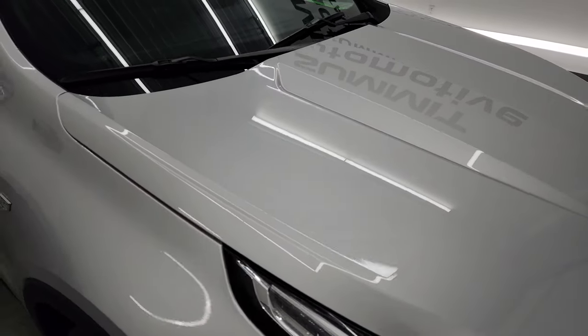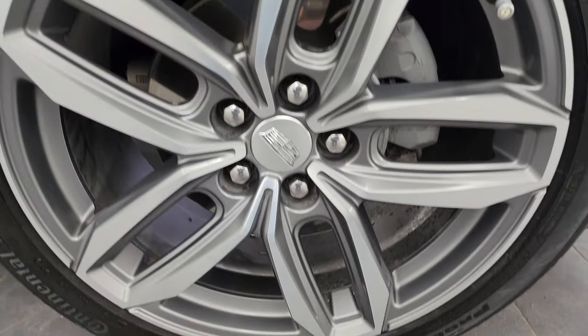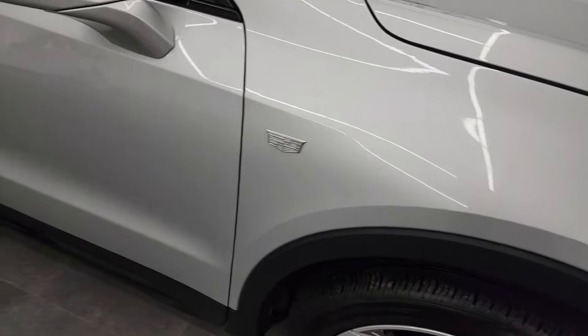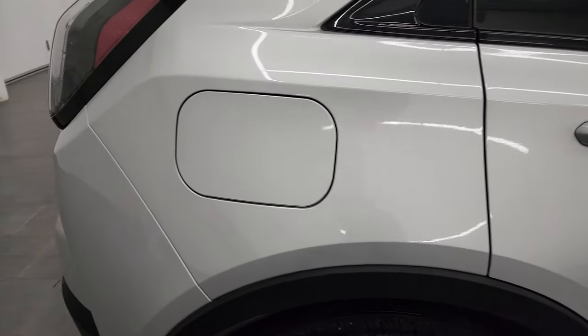Didn't see any dents or dings on there. The passenger side front fender looks really good as well. And the passenger side front wheel — no major scuffs or scrapes on there. As you go down this side of this 2020 Cadillac XT4, take note of how clean the body is, how reflective and mirror-like that paint is.